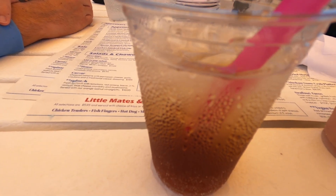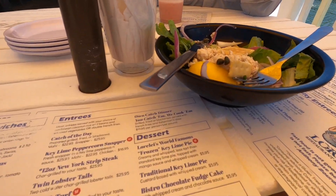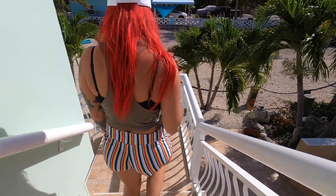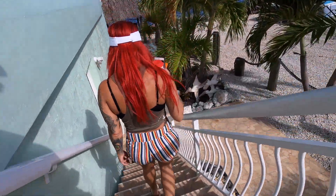And of course we had a stop by Lorelai for some drinks and appetizers because why not. We ended up back at the house to do some fishing off the back and just have a few drinks after the boat shopping we had done that day.